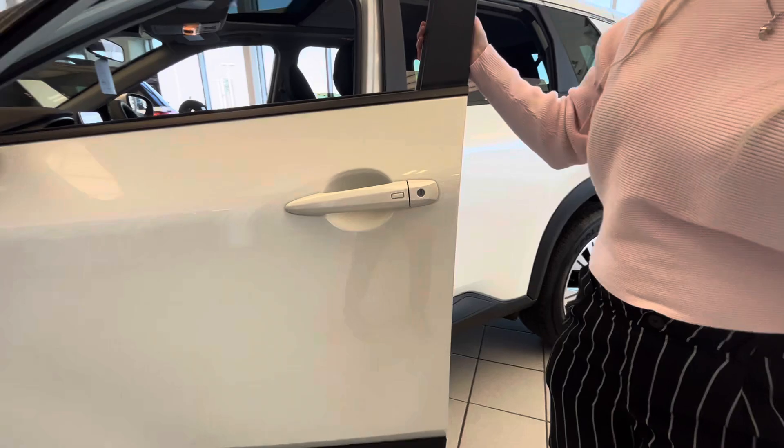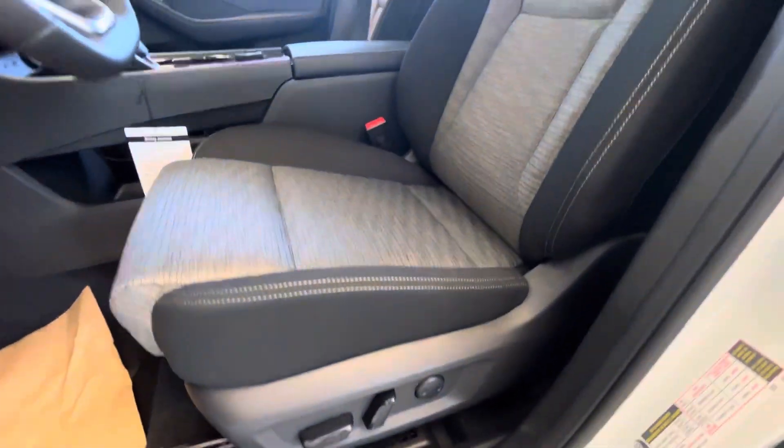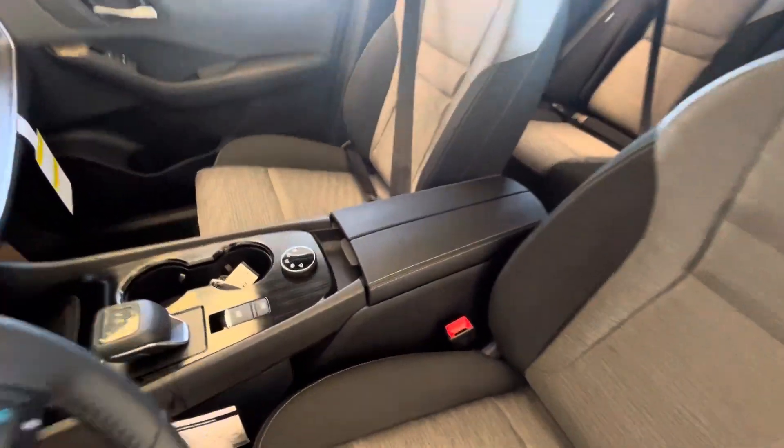You have keyless entry upon entering the vehicle, as well as motorized seats, power windows, and power locks.